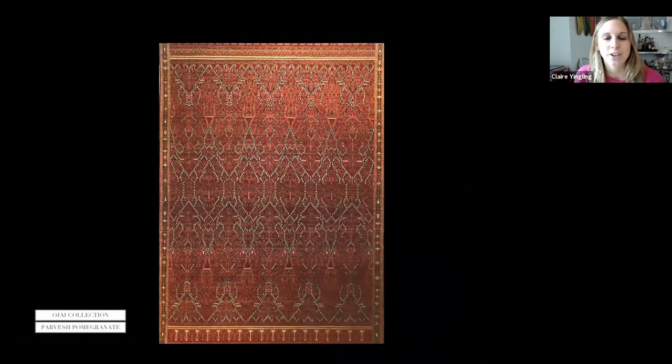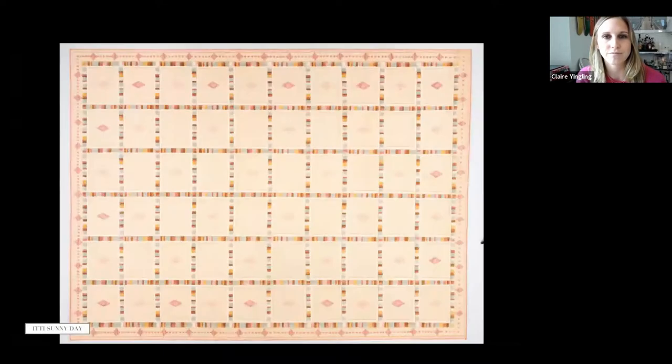Parvesh is a wool hand-knotted rug in a really beautiful deep red — one that our director really likes. In tandem with the other styles, it makes the Ohai collection really fun together. Itty, in color Sunny Day, is one of my personal favorites — very appropriate for the upcoming summer months. It's jute, linen, and wool, shown in a 9x12. It's a mixed texture — the yellow ground has a different texture than the multi-colored stripes, and the diamonds are raised, creating a really interesting high-low pattern. It's been a showstopper on our showroom floor.